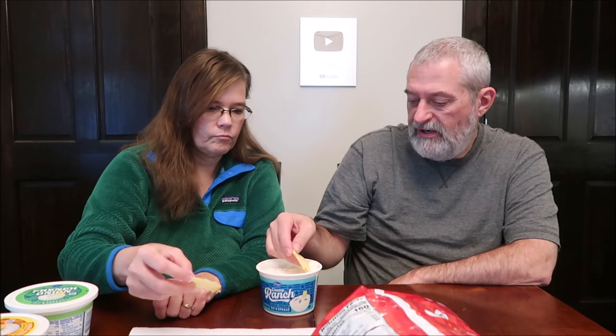This is the creamy ranch — it's a sour cream dip and spread. It doesn't really give a description; ranch is your description. It's 15 servings, 2 tablespoons, 30 grams, 60 calories. It has garlic powder, onion powder, and green onion. Oh my gosh, that smells awesome — it smells like a salad dressing, like ranch. You could put that on your salad.